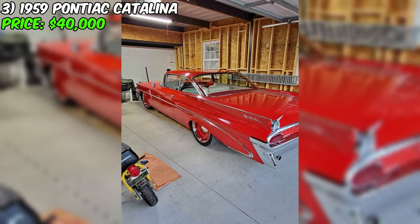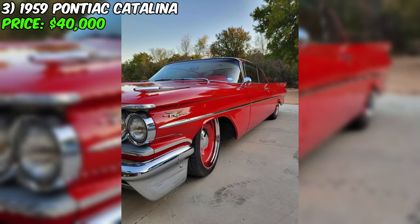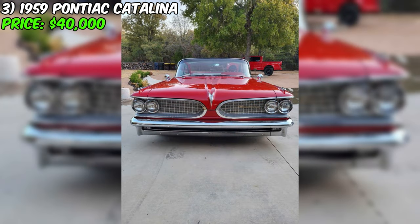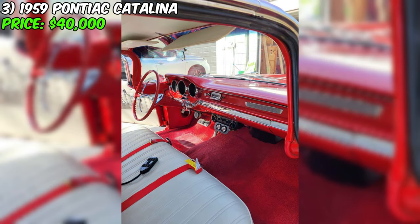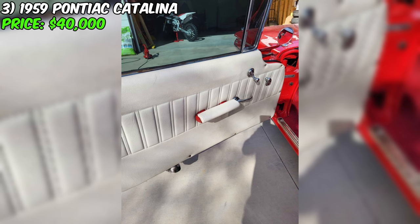Here is a magnificent 1959 Pontiac Catalina, offered at a price of $40,000 — the embodiment of the spirit of American cars of the 1950s. This car is a true treasure, evoking nostalgia for the golden days of the automotive industry. Having traveled only 32,000 miles, this Catalina has retained its freshness and readiness for new journeys. Equipped with an automatic transmission, it promises smooth gear shifting and ease of control.